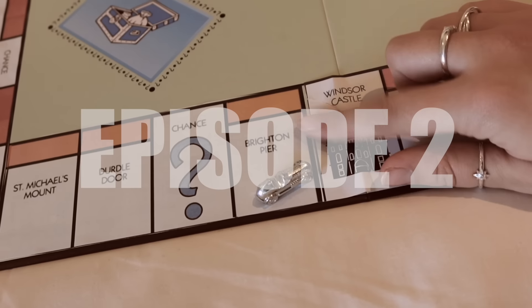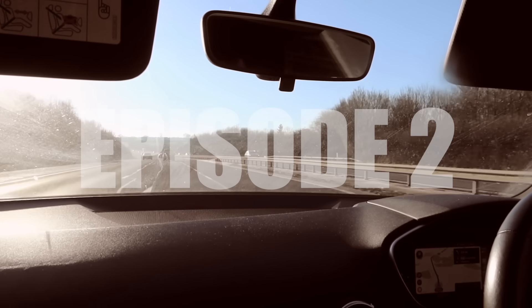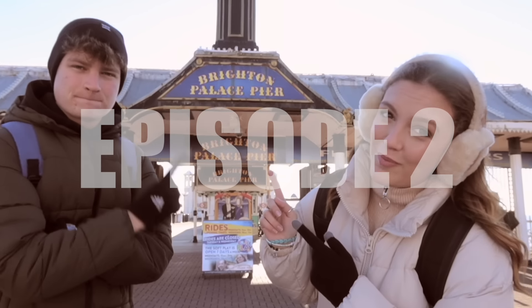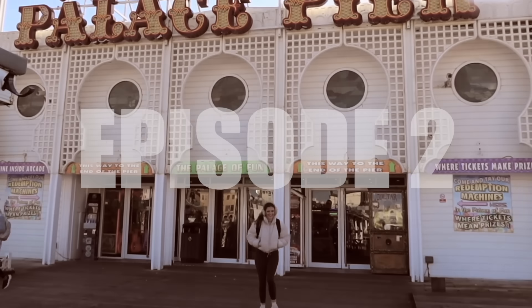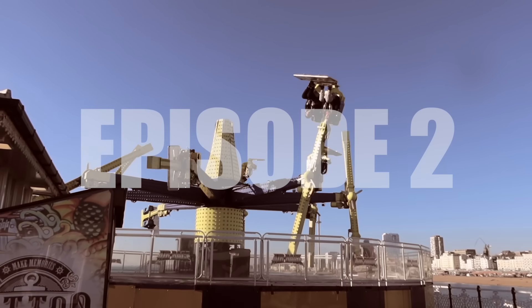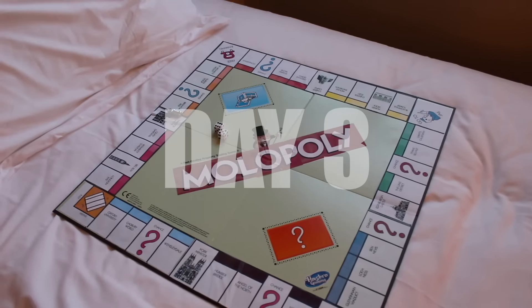Last episode saw myself and my brother land on Brighton Pier, where we headed down to the very south coast of the UK and spent the day in Brighton. With several arcade games thrown in and a very embarrassing chance card which had me looking like a little bit of an idiot. We spent a very sunny, very lovely day down in Brighton before getting the board out ready to roll for day three.